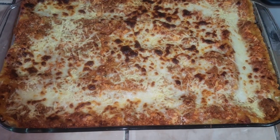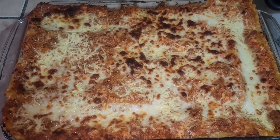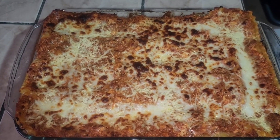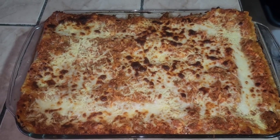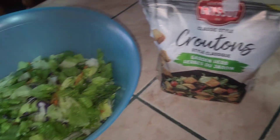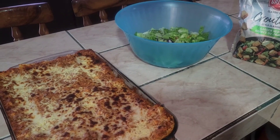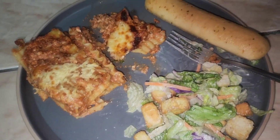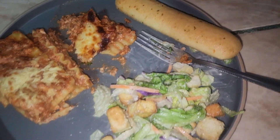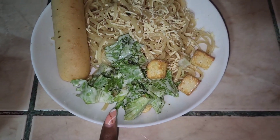Mama made lasagna — vegetarian lasagna. I used the Beyond Beef, which you guys saw in my grocery haul, and different cheeses: herb and garlic goat cheese, ricotta, mozzarella, and parmesan — all the cheeses. Served with salad, croutons, and breadsticks. I forgot to film my plate but here it is — the veggie lasagna, garlic bread, and salad.